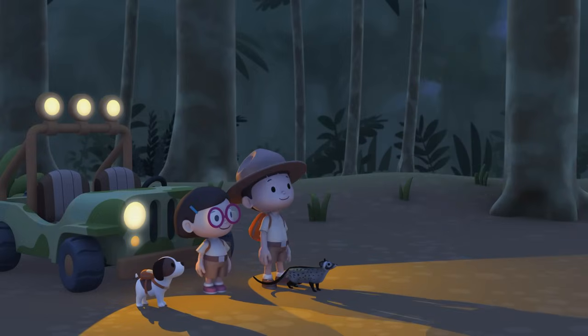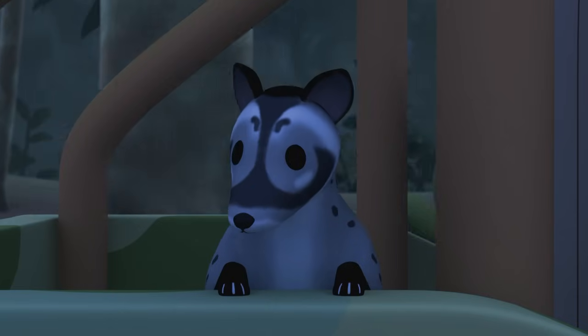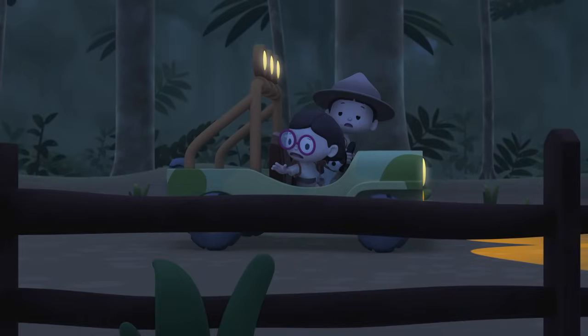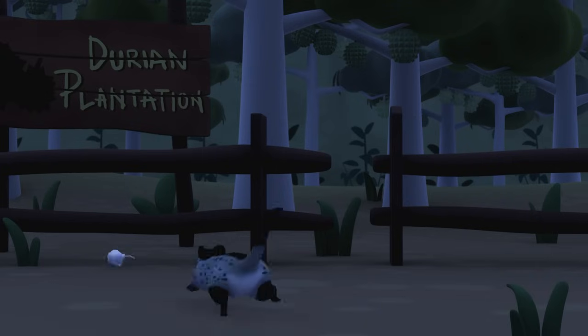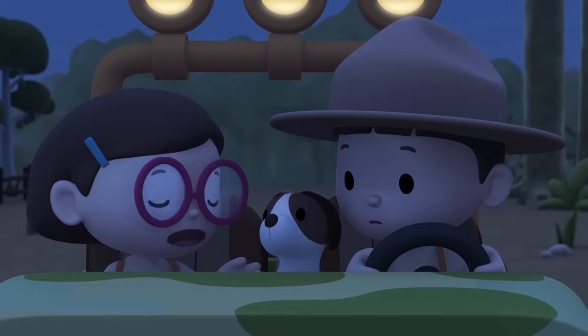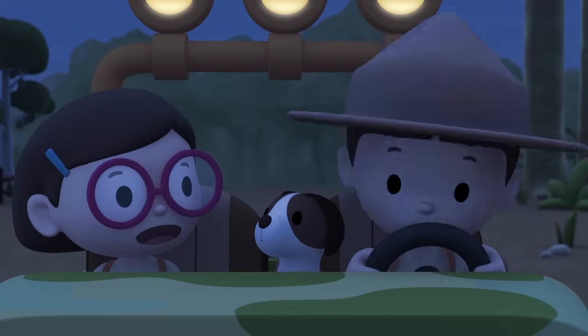A plantation is a large area of land on which fruit, trees, and plants are grown to be sold. The civet might sneak into plantations and eat the fruits from the trees, and the farmers don't like that! Good luck, Junior Rangers! Thank you, Ranger Rocky!